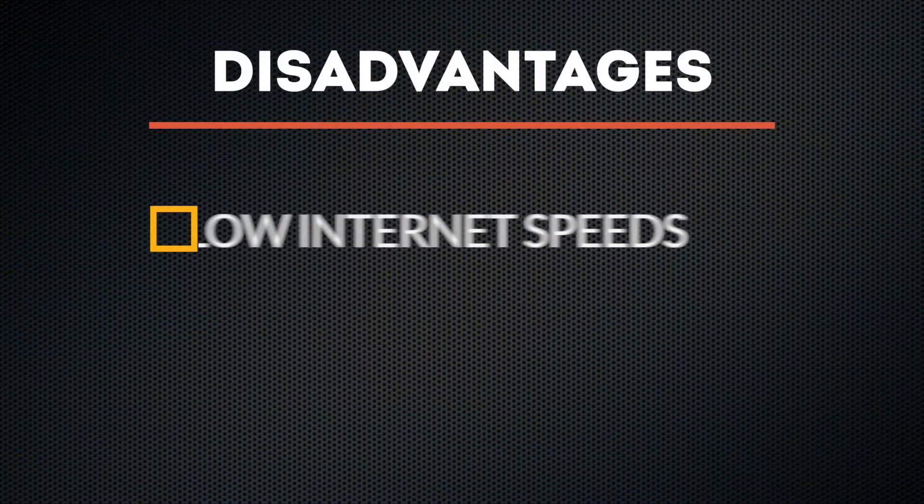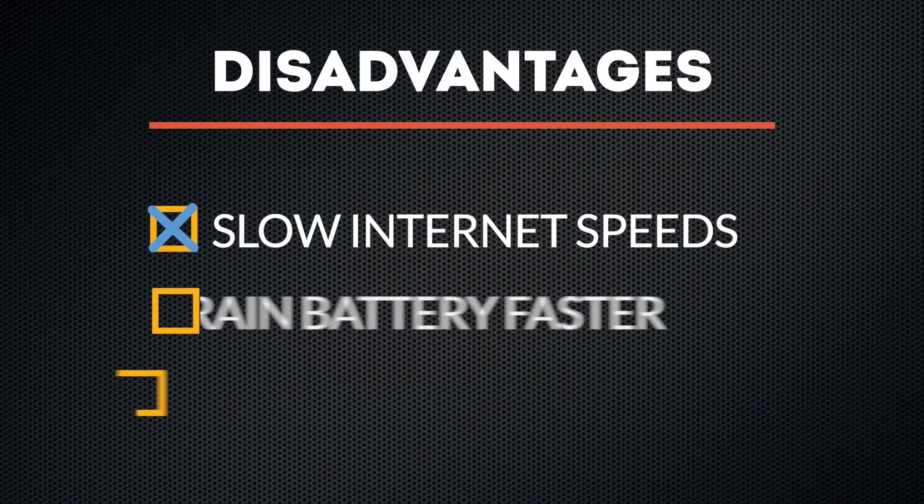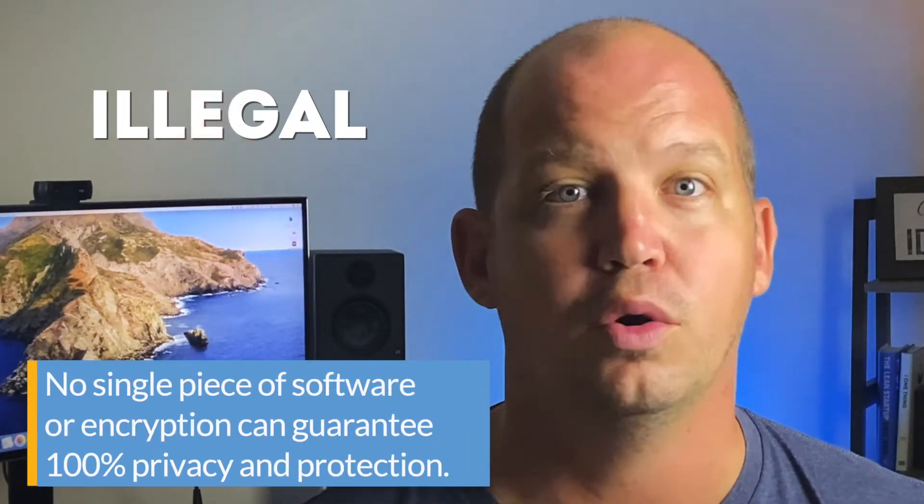Before you put yourself through the trouble of doing all this, it's worth asking what advantages and disadvantages this feature offers. It should be obvious that adding extra encryption and additional routing will slow down your internet connection — a lot. It's also resource intensive, meaning devices engaging in double encryption will likely drain battery faster and run slower. As far as advantages go, there really aren't that many. It's a redundant layer of security, and if you're using a VPN to do anything illegal, no single piece of software or encryption — even if it's doubled or tripled — can guarantee 100% protection, period.